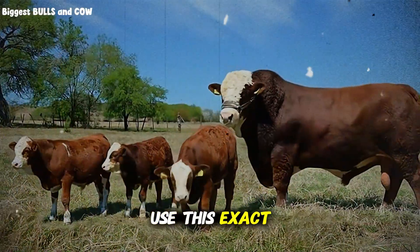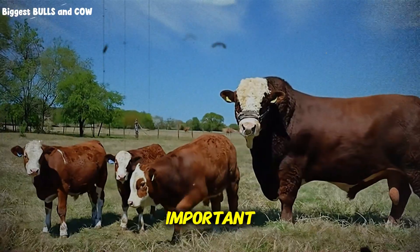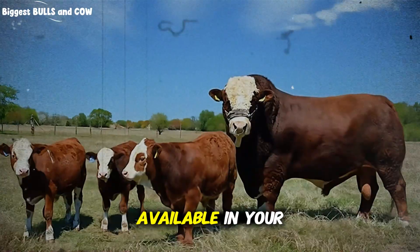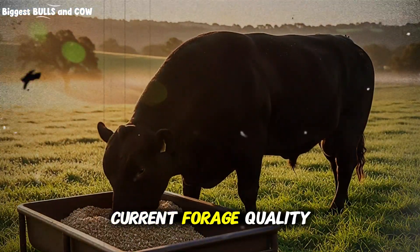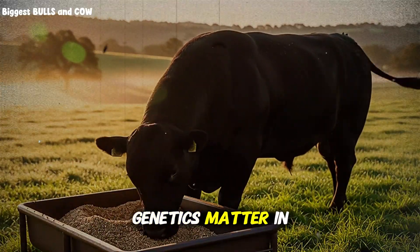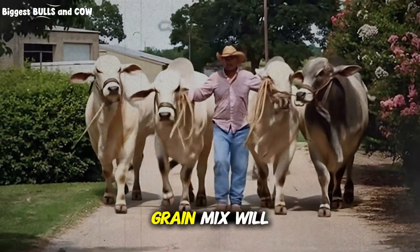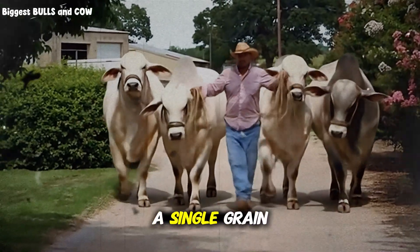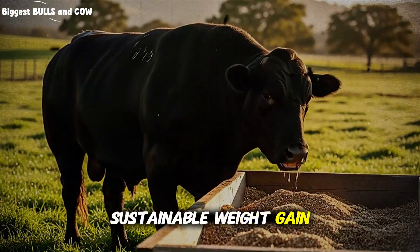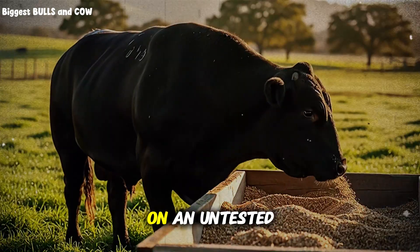Should everyone use this exact 40-30-20-10 formula? Not necessarily. Your ideal mix depends on what grains are available in your region and at what price, your current forage quality, whether you're finishing cattle or growing stockers, and what breed you're running — genetics matter in feed efficiency. However, the principle remains universal: a diverse grain mix will almost always outperform a single grain ration when it comes to rumen health, feed efficiency, and sustainable weight gain.